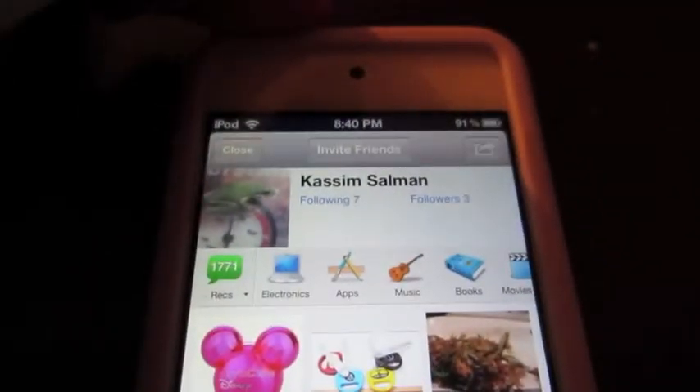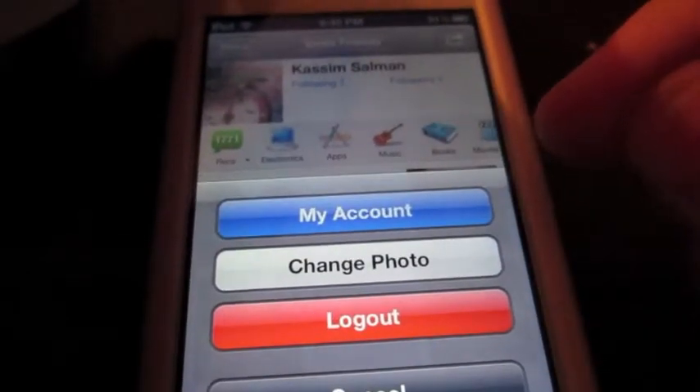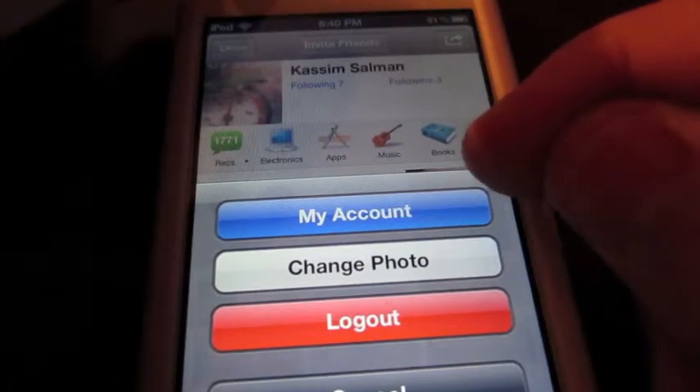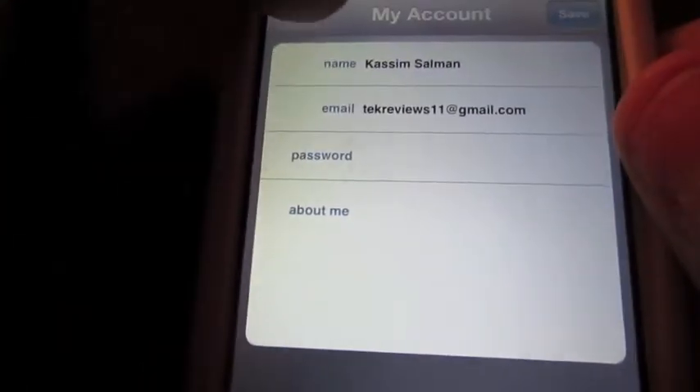I recommend things, but it's not things that I would actually get — it's just things so I can get points. As you can see, my account is basically where your email and your name is going to be, and my Facebook is linked with this, so it automatically types it in for me.